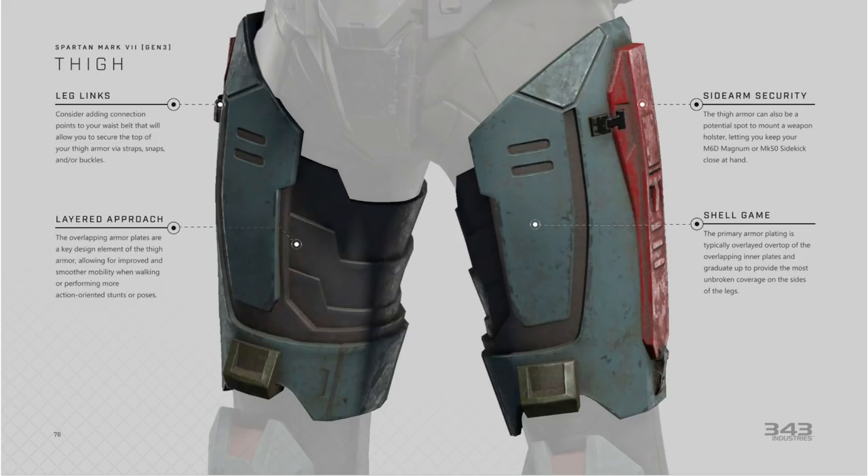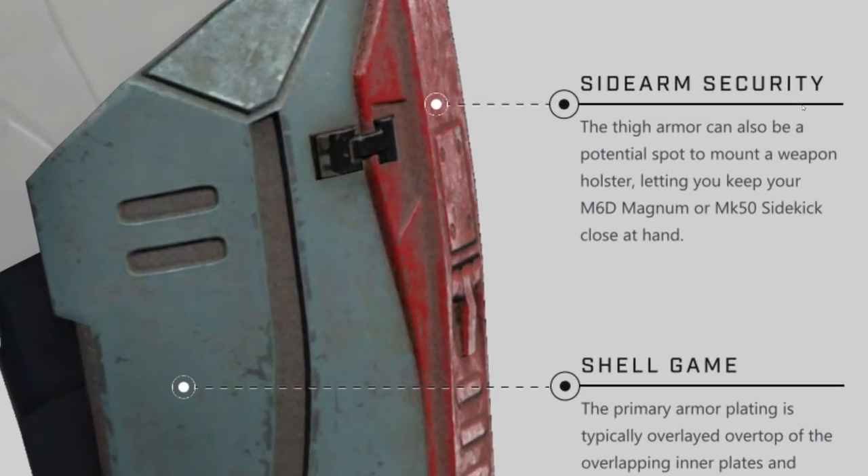When it comes to various segments of the armor sets, they have nice little descriptions of how to get them looking just right. But they also bring up this part right here, which is the sidearm security section — very interesting text. It says: 'The thigh armor can also be a potential spot to mount a weapon holster, letting you keep your M6D Magnum or MK50 Sidekick close at hand.'